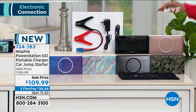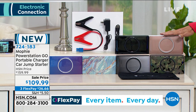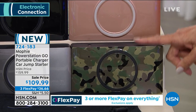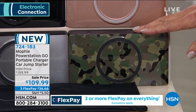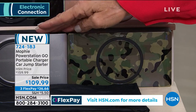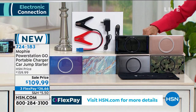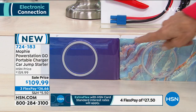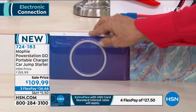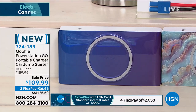Color options include black, rose gold, camo — a great Father's Day gift — silver, blue marble, and blue-purple with an ombre effect. All colors are available today.